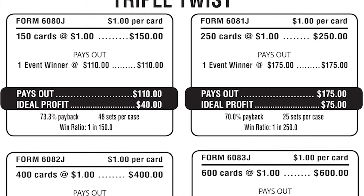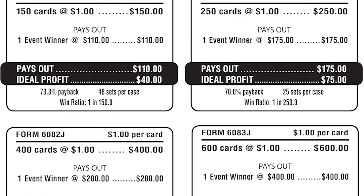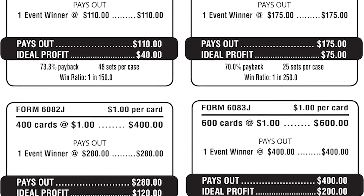It also comes in five great payout options. Be sure to download the flyer in the link below this video for complete information. Need a new and exciting bingo event game to add a little twist to your sessions? Check out Triple Twist today!